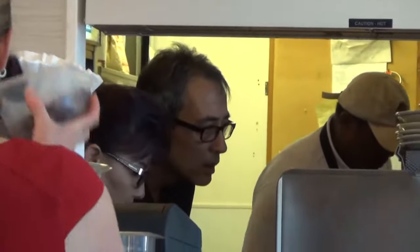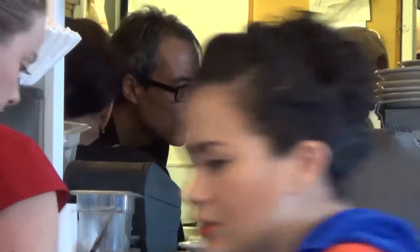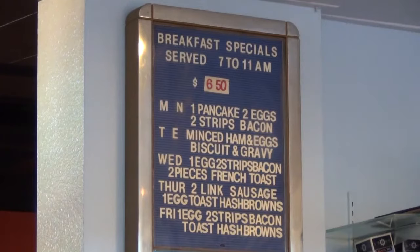Frankie moved away from home when he was 15, got married when he was 16. And just to feed himself, he had to learn to cook. Sometimes those lessons came hard.